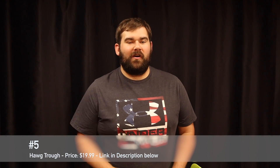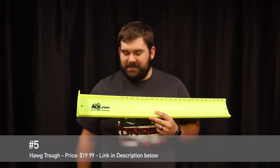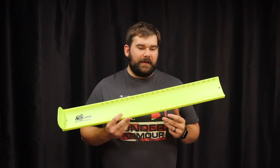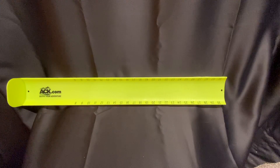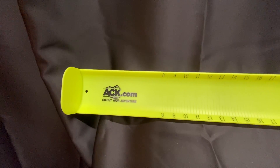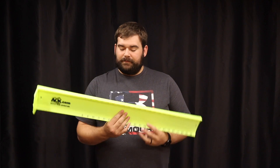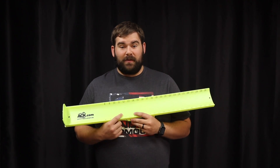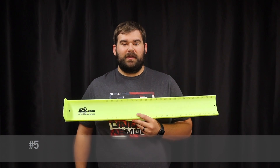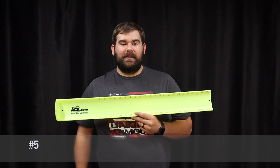Item number five is for all those kayakers out there — this is the Hog Trough. You guys can pick this up at multiple stores; I got mine from ACK. Link's in the description. It's $19.99. This is how you measure fish if you're going to do kayak fishing tournaments. There are some nicer ones out there, but this is one of two or three official ones you can actually use during tournaments. I love it and it works great. Go out and grab one for $19.99 — if you've got kayak lovers in your family, this is a great gift for them. Even if they already have one, they'll take another because it could fall overboard.